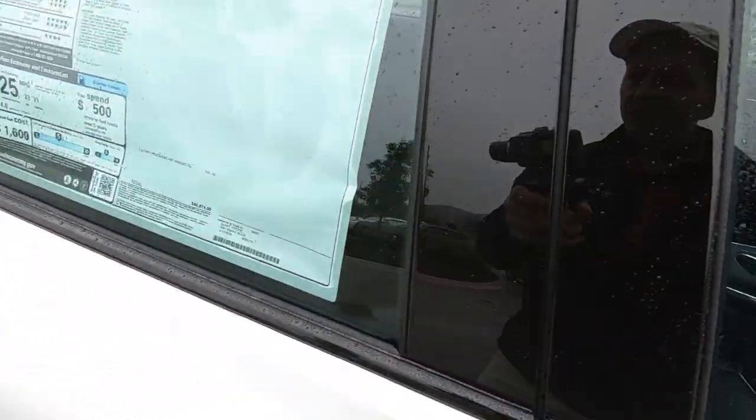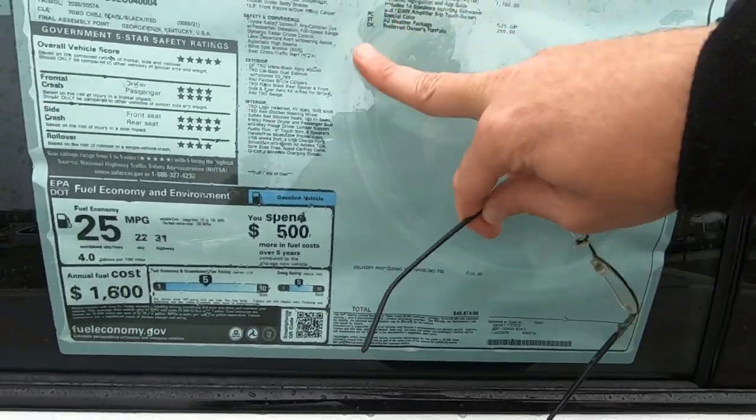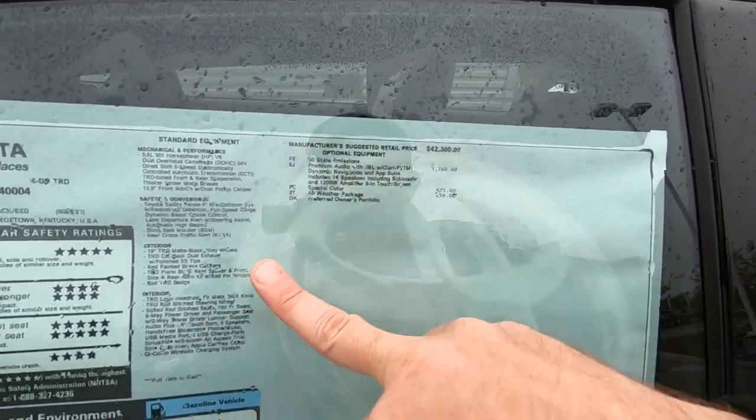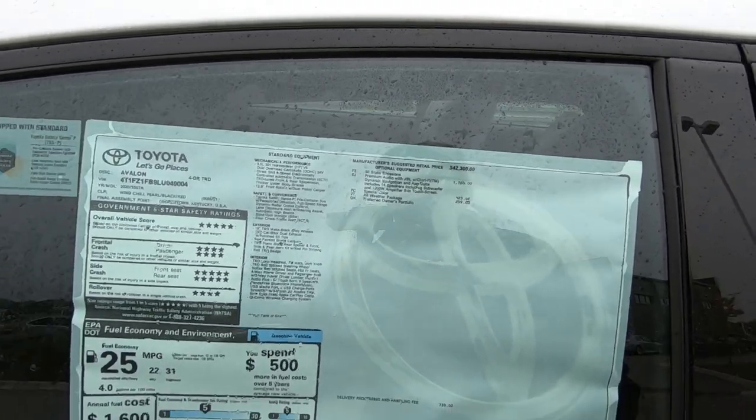Power sliding moonroof. Doors are all locked up but you can see plastic on the seats still. Window sticker on this one is $45,600. It has the JBL sound system, special color, all-season tires, and dynamic navigation.